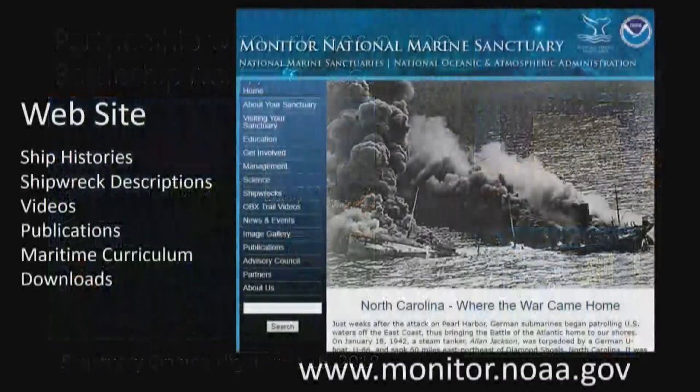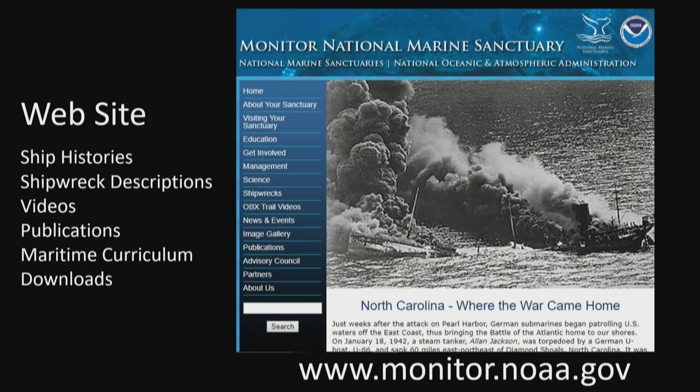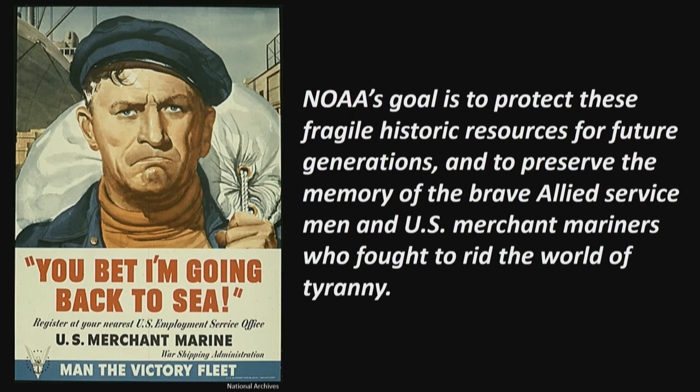NOAA shares everything on its website — newest data, coordinates, videos — all publicly available. The overarching goal with the Monitor and all these other wrecks is to protect these fragile historic resources for future generations, preserve the memory of brave Allied servicemen and U.S. merchant mariners who fought against tyranny, and ensure we never forget the sacrifices of those who worked offshore.